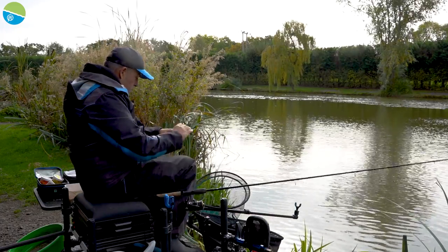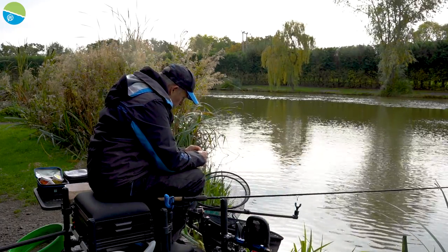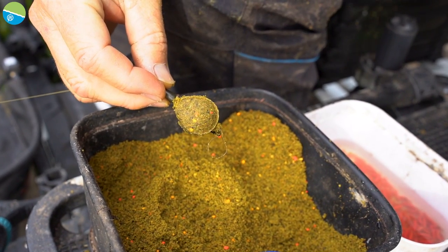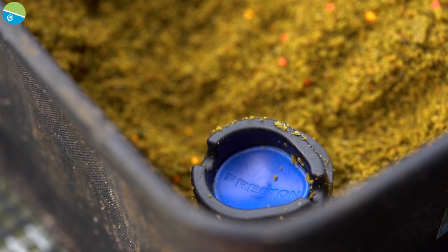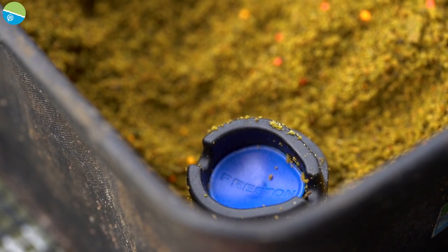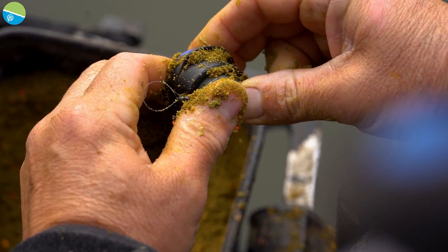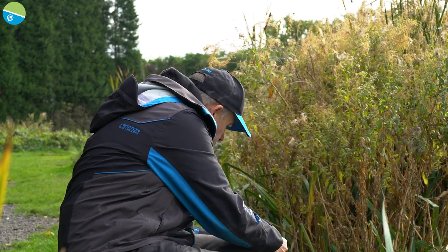I'm fishing with a 10-foot SL, like I said, a little ICM — a little flat method feeder, one of the tiniest ones we do. It's got its own mould. I'm just putting a little bit of groundbait around it at the moment, just to try and get a little bit of bait in my peg, make a little bit of a cloud.